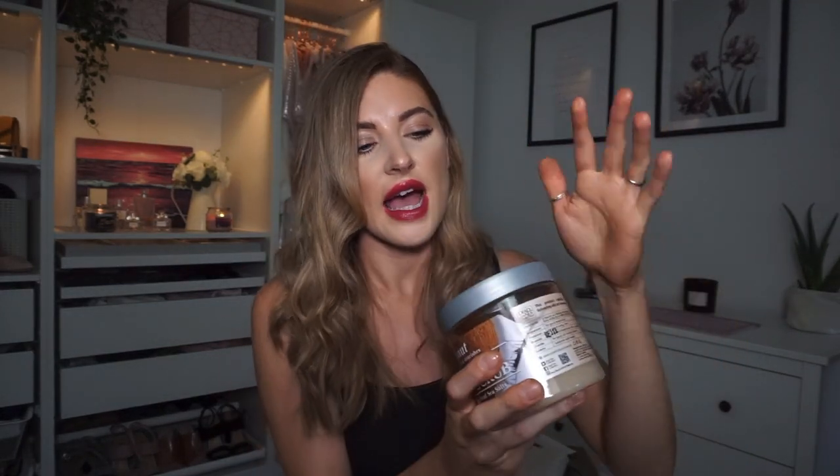They had quite a lot of different things from this dead sea collection - loads of stuff with all different scents including body washes and shampoos - but I just thought I'd give the body scrub a go.